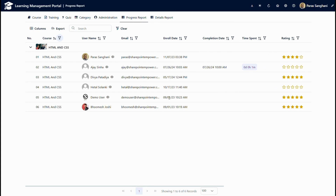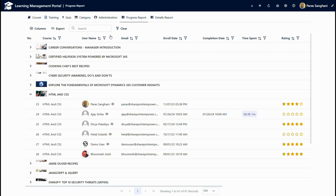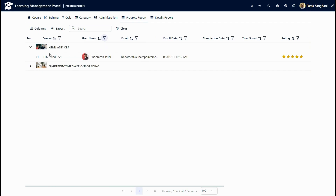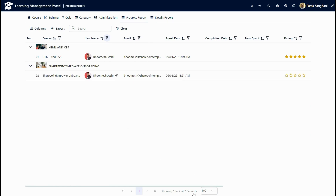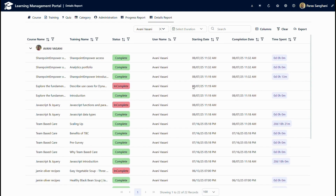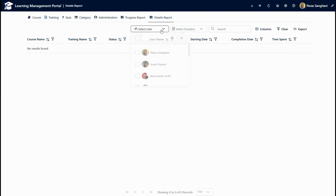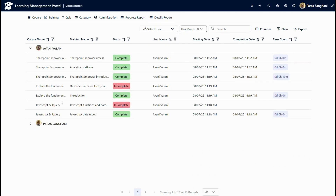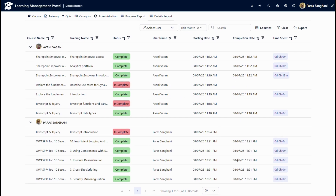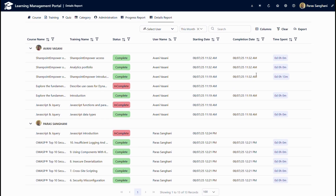I can export this data to CSV as well as PDF. Similarly, we can also check the progress report of any user by selecting the user to see their progress report. If I go to the detailed report, I can select a user and see the complete detailed report per day. We can also select a duration and fetch the data for that specific period. For example, selecting this month shows which users completed the course along with their progress by device. This data can also be exported to CSV or PDF.